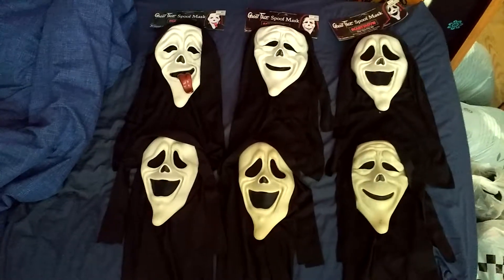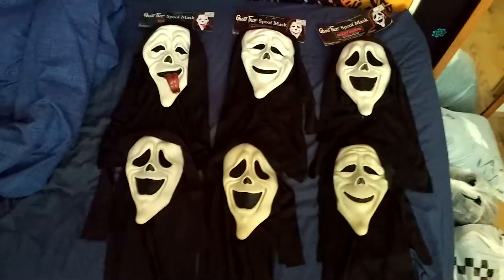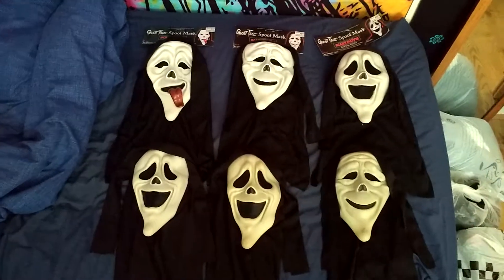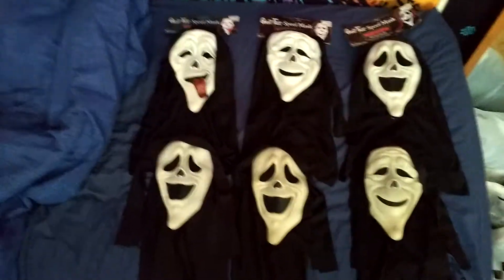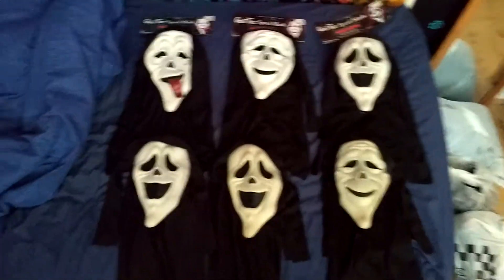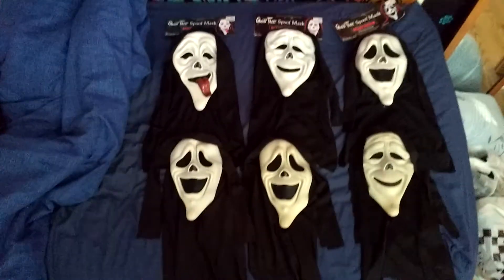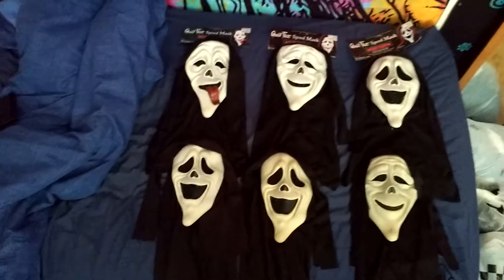Evening guys, it's Ghostface Reviews back. I just wanted to show you today my complete collection of the Scary Movie Spoof Masks. I've just been finding these online and whereabouts over the last maybe two years or so and I've got really good deals on most of them.